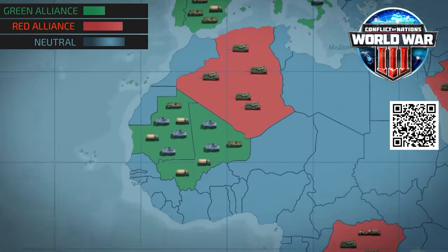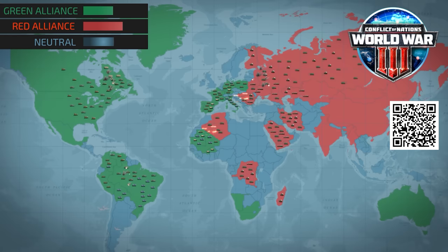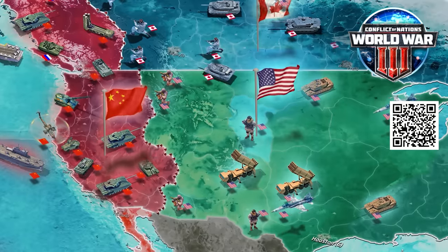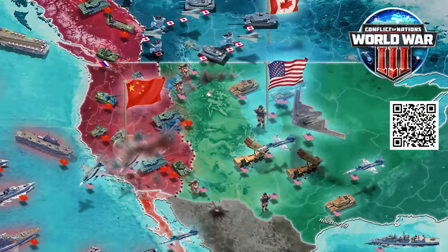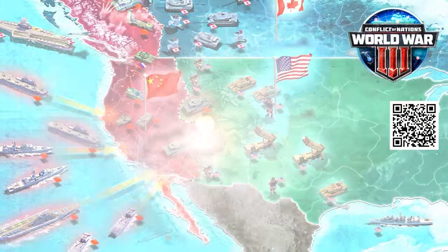A game round usually takes weeks to complete. To ensure economic efficiency and technological edge over one's opponents, each nation must be carefully managed and developed. Researching new units while building the required infrastructure is the key to winning the game. After all, modern war is about logistics as much as combat tactics.